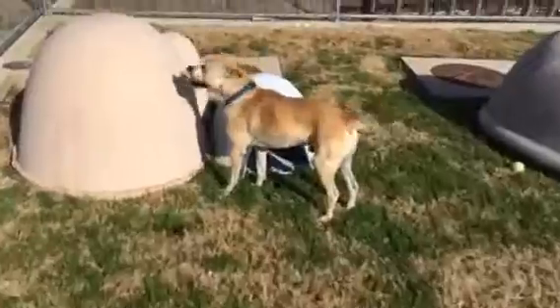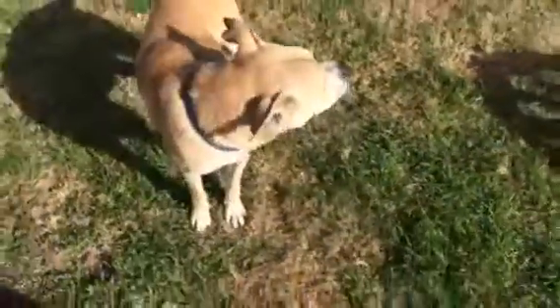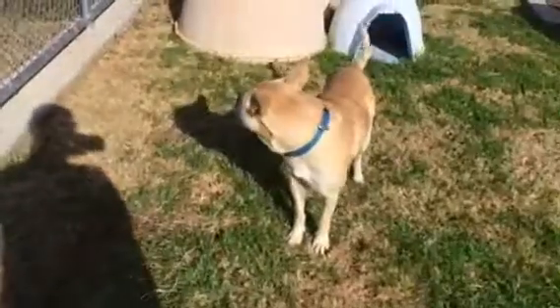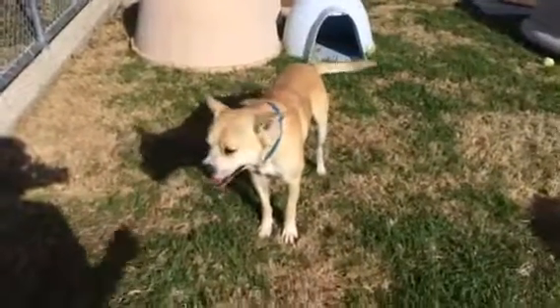He is very friendly. He figured out very quickly that I am a giver of treats — so tasty. He likes to stay right by me here in the play yard. There's a dog on the other side of the fence; he's been very friendly. He'll go over and sniff, wag his tail, and then go back to doing Eddie's own business.